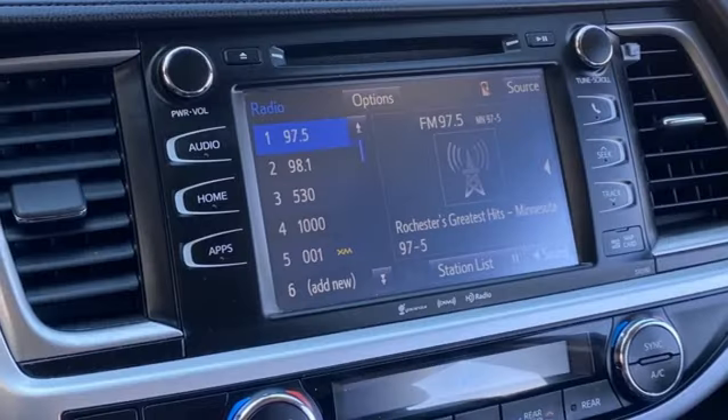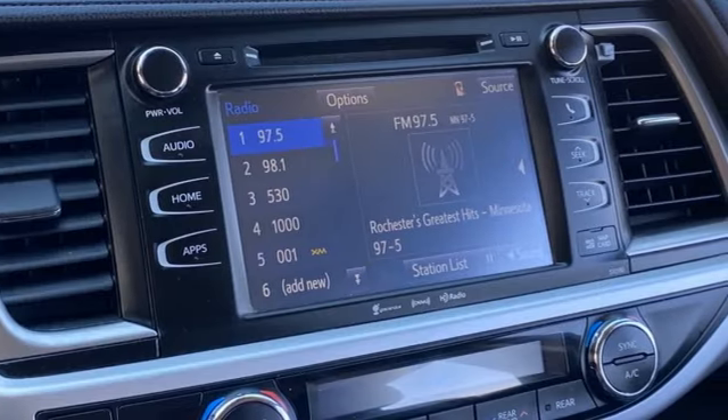Comfortable, convenient, quality. Toyota. Hurry in today and see it for yourself.